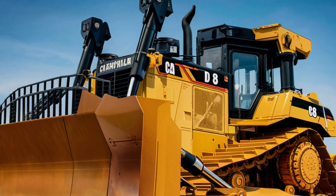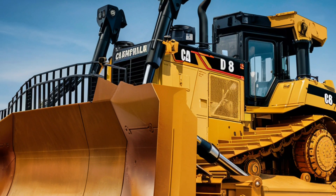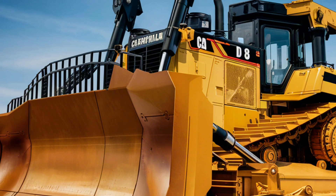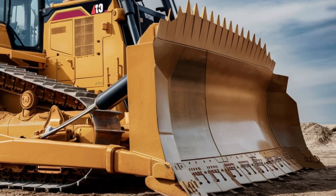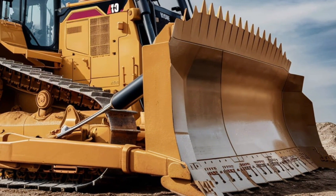These systems not only improve productivity but also reduce operator fatigue, making it easier to achieve high-quality results in less time. The design of the D8 Bulldozer reflects Caterpillar's commitment to innovation and durability.